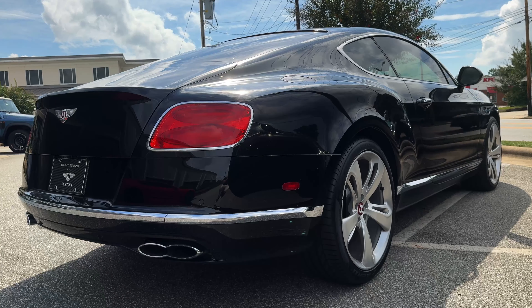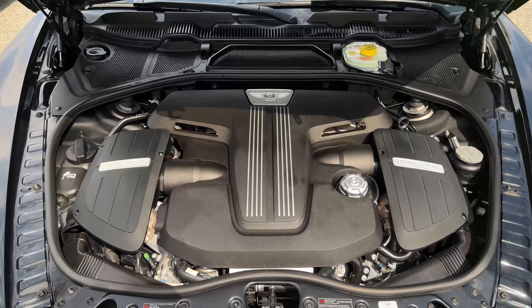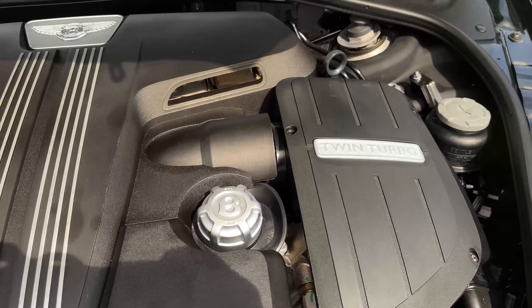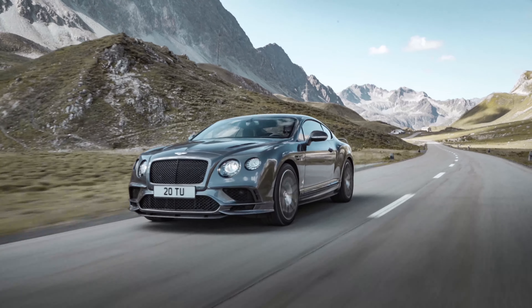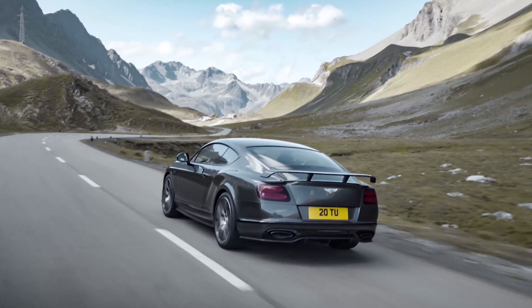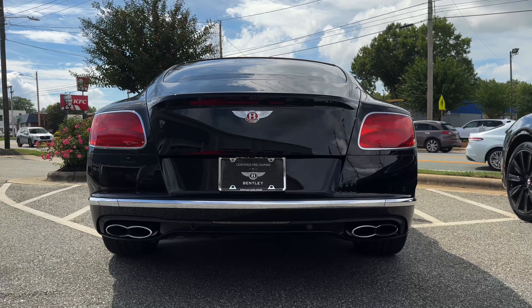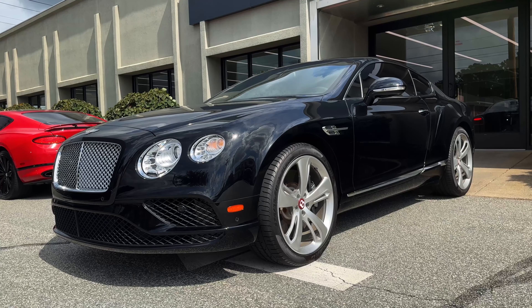The model I'm checking out here is the base V8 with 500 horsepower and 487 pounds-feet of torque. There was the S model on top with 520 horsepower and 502 pounds-feet of torque. New for 2017 was the Super Sports model with 700 horsepower and 750 pounds-feet of torque — pretty epic. But this base model is all you really need. These vehicles started at about $200,000 back in 2017, and this Continental GT can do 0 to 60 in about 4.6 seconds, weighing a little over 5,000 pounds. Let's get it out on the road.